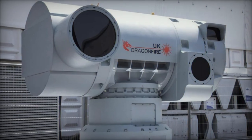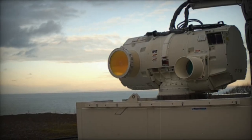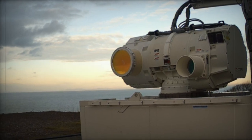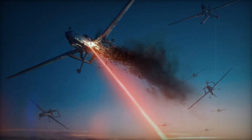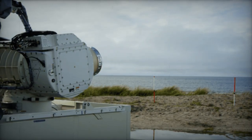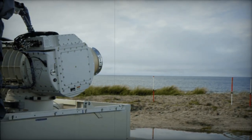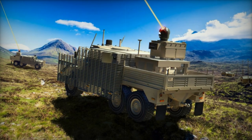Raytheon UK's laser system boasts versatility and portability, capable of being mounted on various platforms and interfacing with other air defense systems as per operational requirements. To date, eight high-energy laser weapons have been supplied to the US military, proving effective against over 400 targets during 25,000 operational hours. The successful integration in Coventry and the live-fire tests of the Dragon Fire program underscore the practicality and efficacy of laser technology in modern defense strategies.